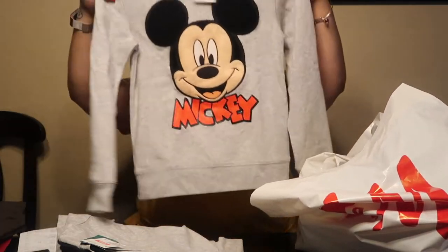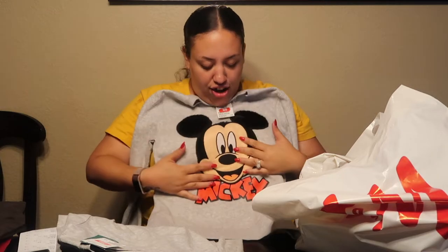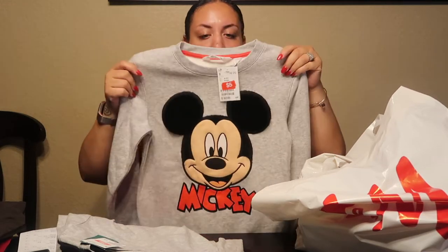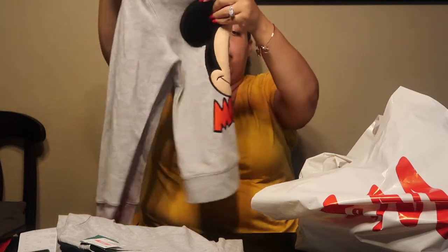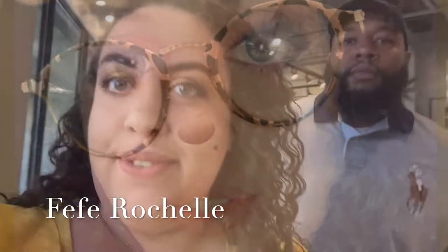I got this cute Mickey Mouse sweatshirt and it has little fuzzy ears, it's so soft, and this was only five dollars. I also got my nails done this morning.